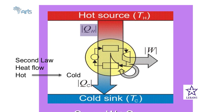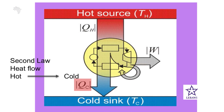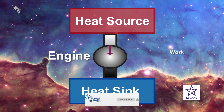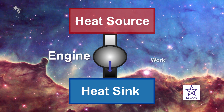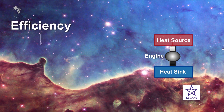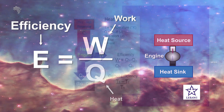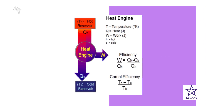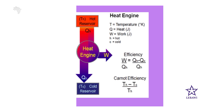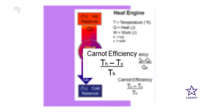QH is the heat that flows from the hot region, QC is the heat flowing into the cold region, and W is the useful work done by the engine. The efficiency of an engine is defined by the ratio of work output to heat input: Efficiency = W / QH. We can also determine the maximum theoretical efficiency using the Carnot efficiency, which states that the efficiency of an ideal engine equals (TH - TC) / TH.